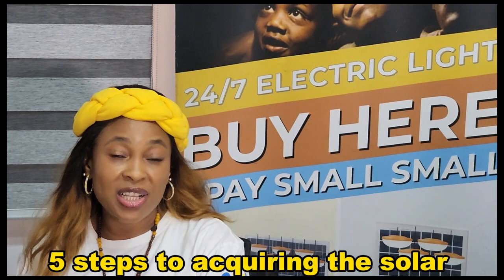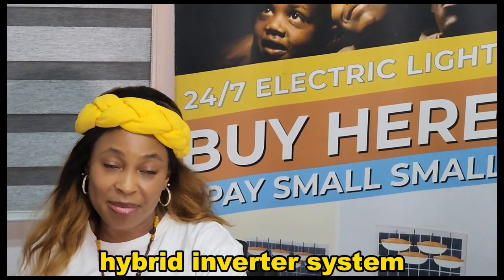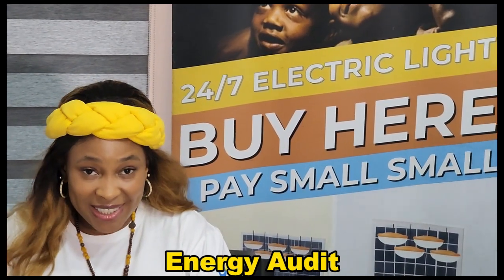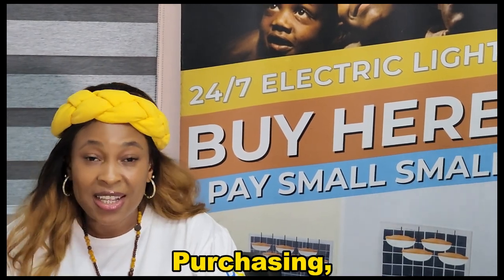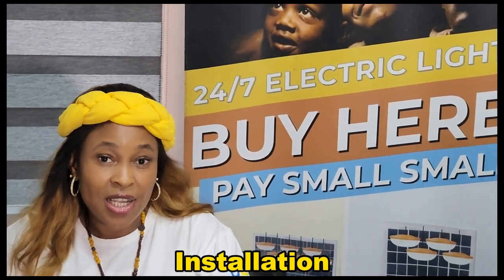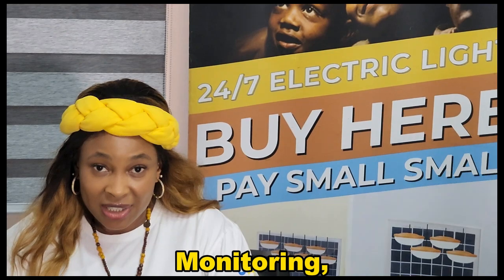Five steps to acquiring a solar hybrid inverter system: energy audits, system design, purchasing, installation, and monitoring and troubleshooting.